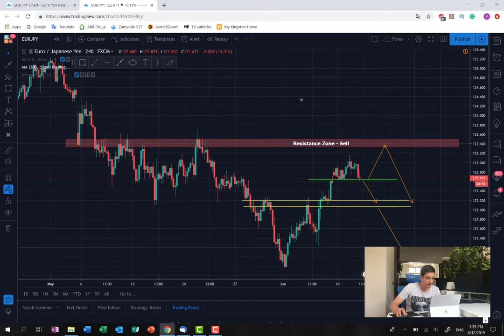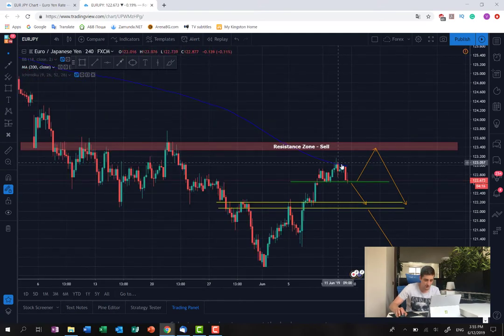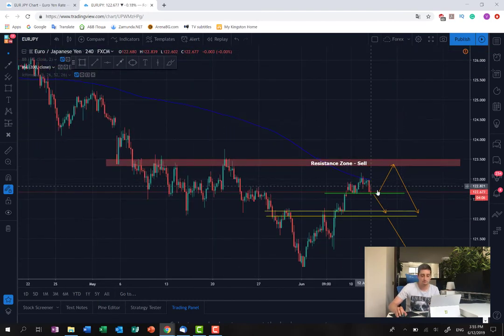One more thing on the H4: if we turn on the 200 moving average, you can see that the price just touched it. This moving average tends to act as support or resistance from time to time, so we might see a short-term reversal here of this uptrend.